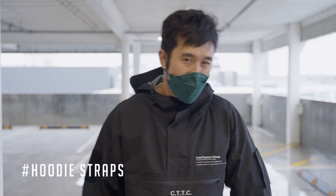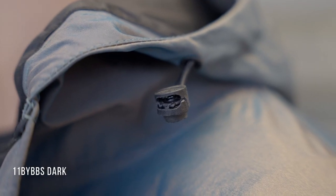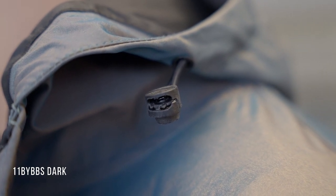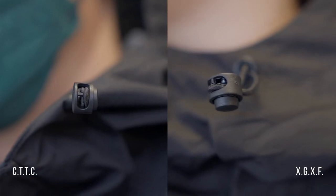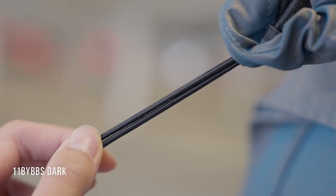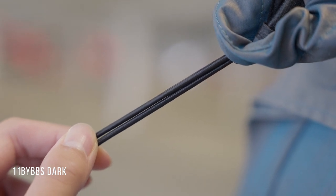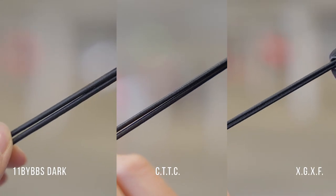Now for hoodie straps — the quality is different as well. On 11 by BBS Dark, there's a piece that is cracked and I don't remember slamming it into anything. CTTC and XGXF's locks seem pretty solid and don't look like they'll break. Another small difference is that 11 by BBS Dark's elastic straps are much thicker, while the other two hoodies share the same thickness.